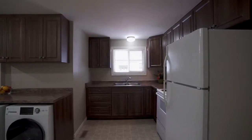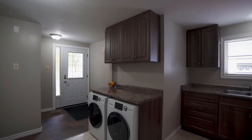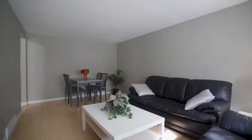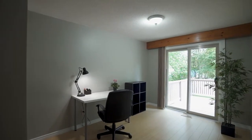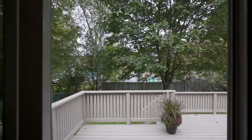A newer kitchen with beautiful cabinets and in-suite laundry, a newer four-piece bathroom. You have to love this sliding door walkout bedroom to the freshly painted deck — another spot to enjoy the fresh air or have a barbecue.